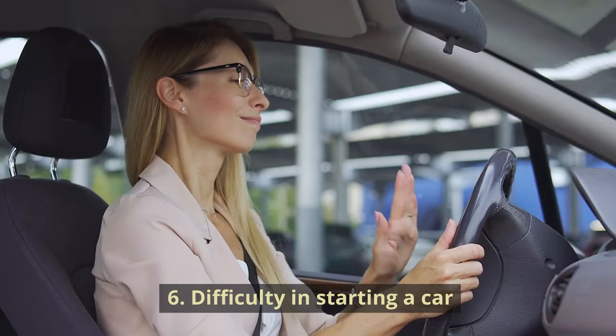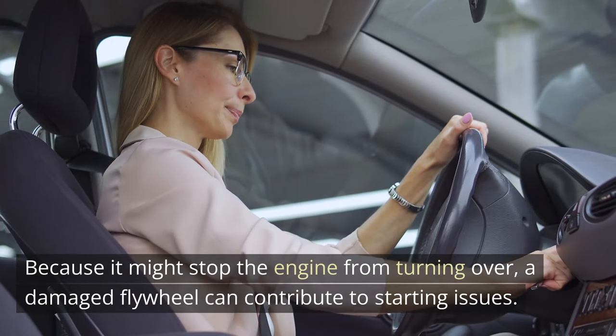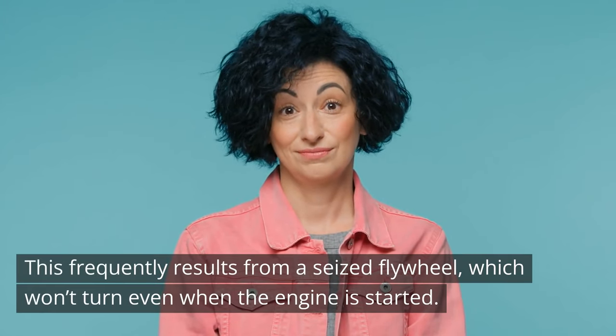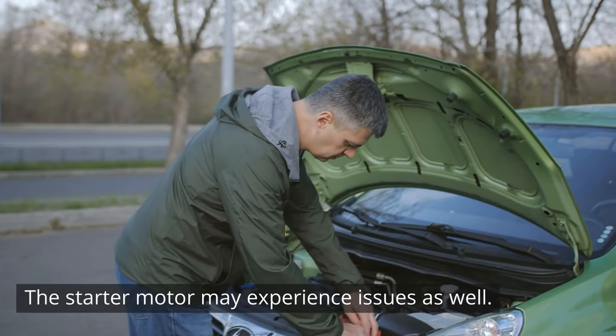Symptom 6: Difficulty Starting a Car. Because it might stop the engine from turning over, a damaged flywheel can contribute to starting issues. This frequently results from a seized flywheel, which won't turn even when the engine is started. The starter motor may experience issues as well.